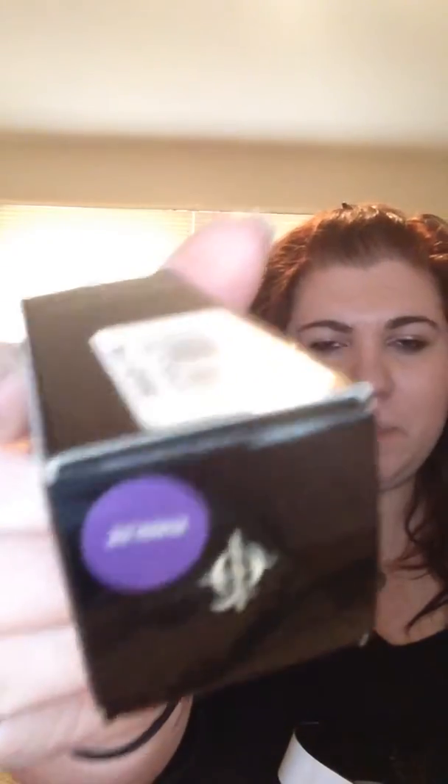Next I got the Illamasqua nail polish in purple. This is called Jomina — J-O apostrophe M-I-N-A. It's a really nice purple color and I'm excited to use it.